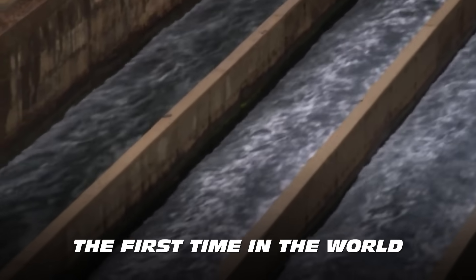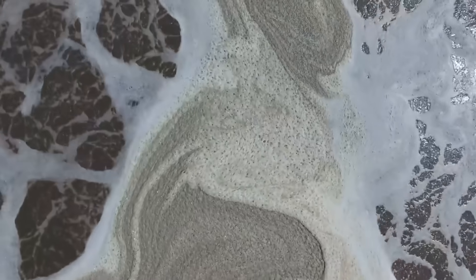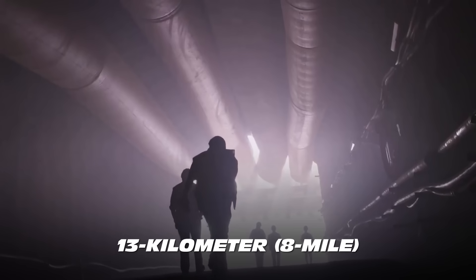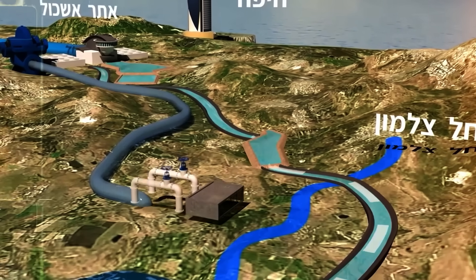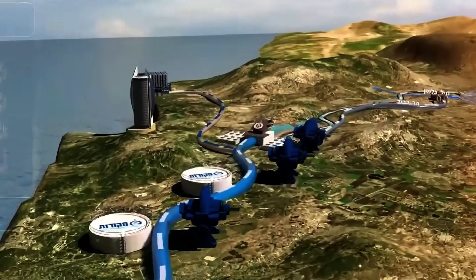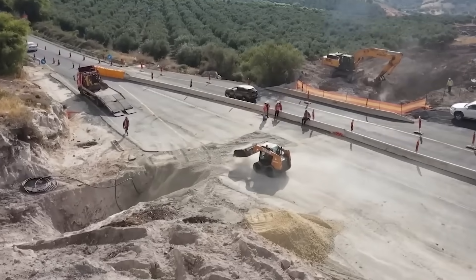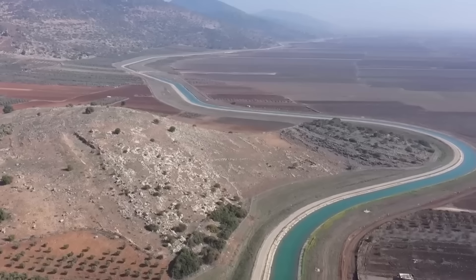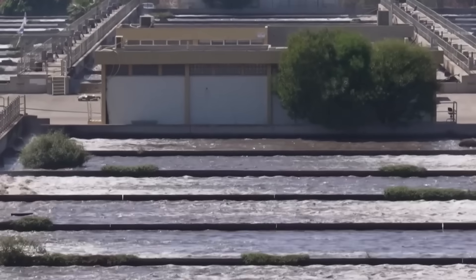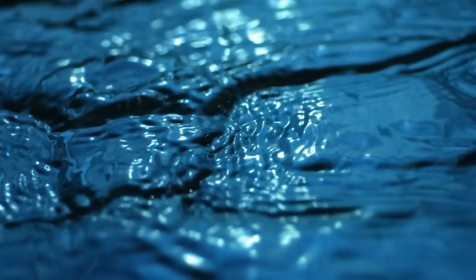It was the first time in the world that desalinated water was being used to replenish a lake. As part of the project, Mekorot constructed a 13-kilometer-long underground pipe connecting the lake to infrastructure that in turn links to five desalination plants on the Mediterranean coast. A second part of the project will see additional desalinated water from new production plants, along with water from wells in the north, also directed into the Sea of Galilee. Israeli engineers realized it's not just about conserving available freshwater, but also taking advantage of water sources previously considered unusable.